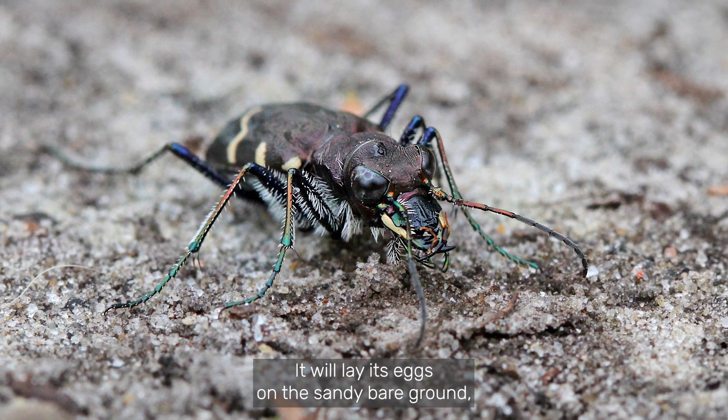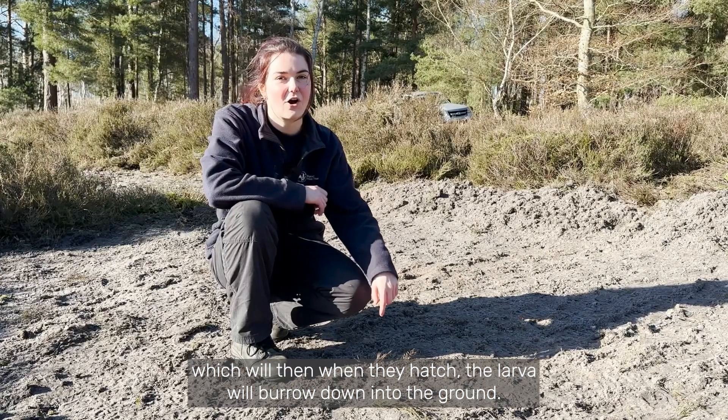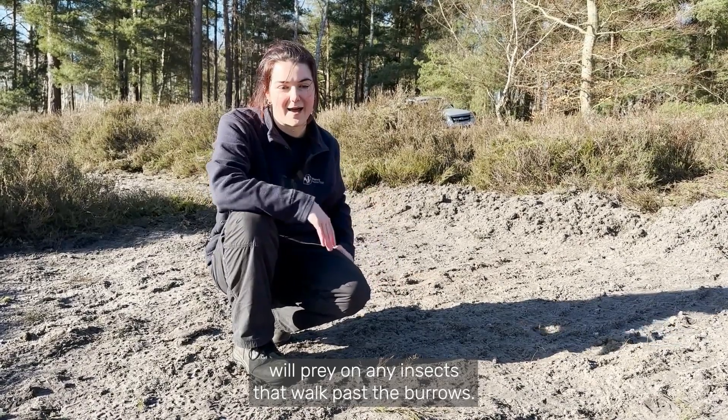It will lay its eggs on the sandy bare ground, which will then, when they hatch, see the larvae burrow down into the ground. The larvae will live in there for a couple of years and will prey on any insects that walk past the burrows.